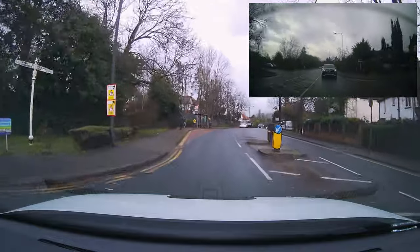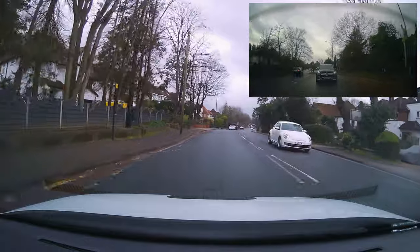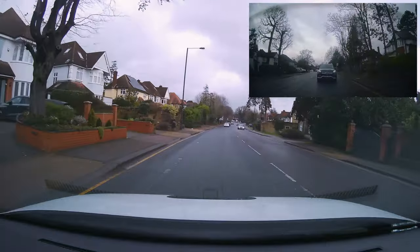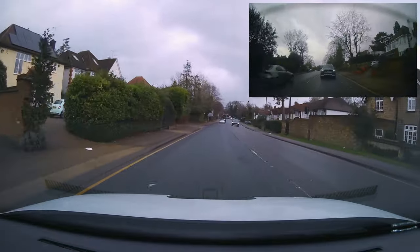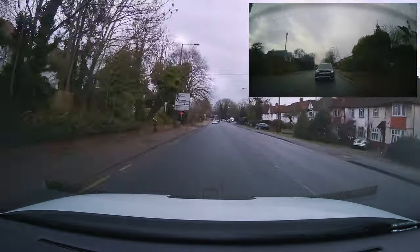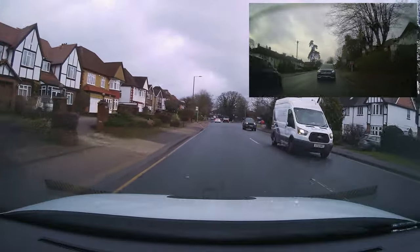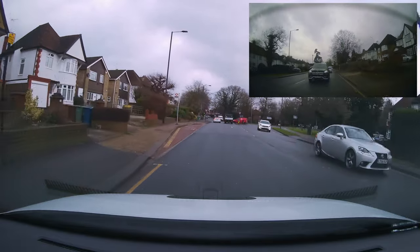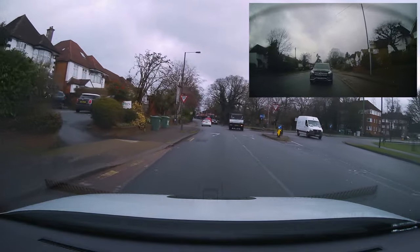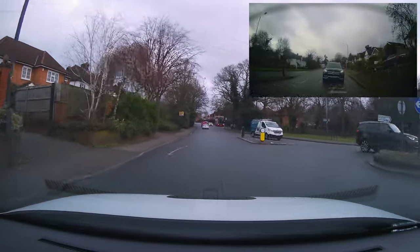The direction is not as important as safety — the examiner is marking us on our ability to drive safely. Remember, we're following the sign towards Heathrow. You might see a little picture of a plane on the sign. Mo's position isn't ideal — we're supposed to be following the sign towards Heathrow but we're in the left lane and went left instead.